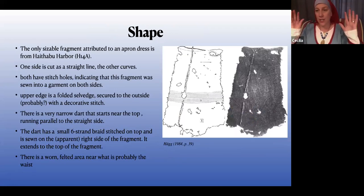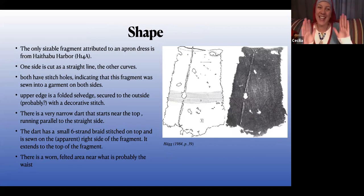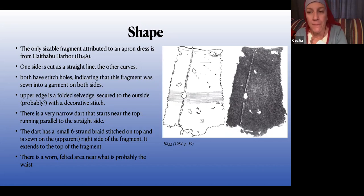Shape — my god, there's just not anything except this piece from Hedeby. It's literally just this weird shape; it probably comes from the top down to about the waist. There's some evidence of felting at the waist, and there's a dart for shaping — a super tiny dart. I use a bigger dart, like a half-inch at its deepest, which is already too big. This dart is tiny, and it's got a braid running from the assumed top all the way down. Is the braid decoration? Is it for wear? The dart goes to the outside of the garment, which is very interesting. The fragment — one side is straight and one side flares out, providing a little shaping.